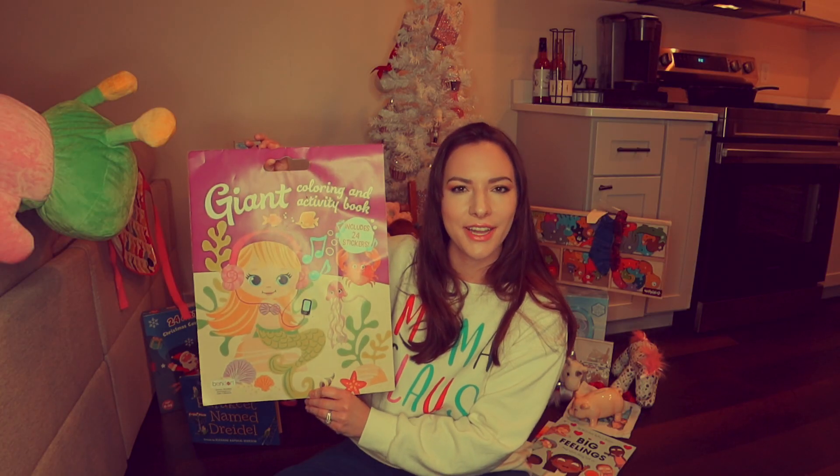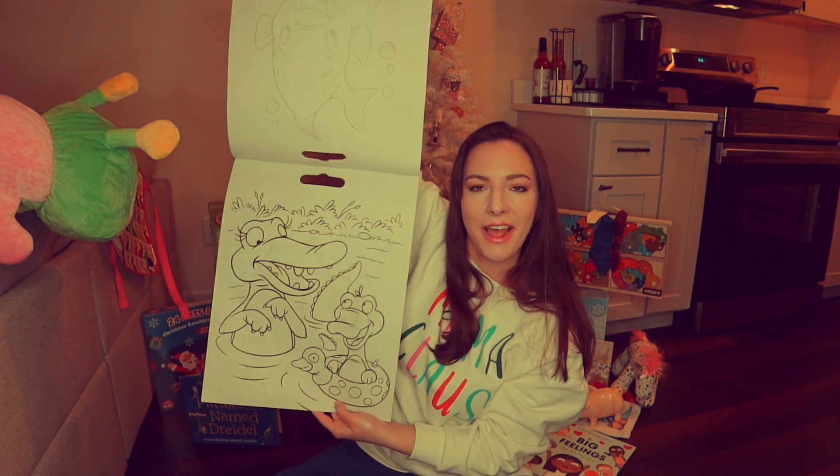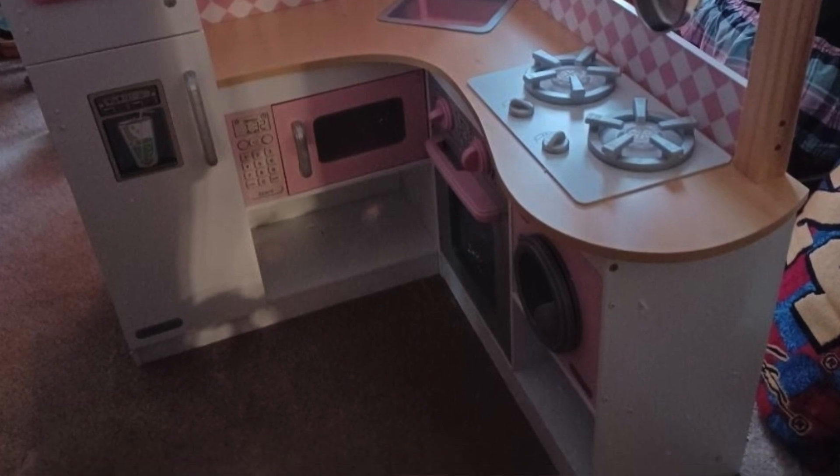She got this giant coloring book with loads of fun pictures to color — happy looking fish, an alligator talking to a duck, and a dolphin. She also got this little cooking apron, which goes perfectly with her little kitchen. We haven't gotten the kitchen yet because it's so big it doesn't fit in my car, but the apron is super cute — it's kind of Easter themed with all the bunnies on it.